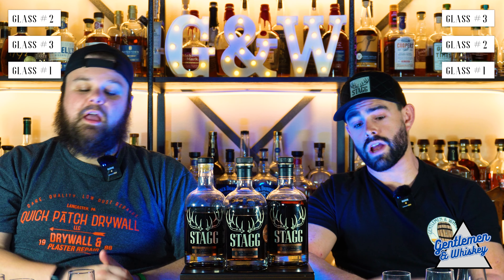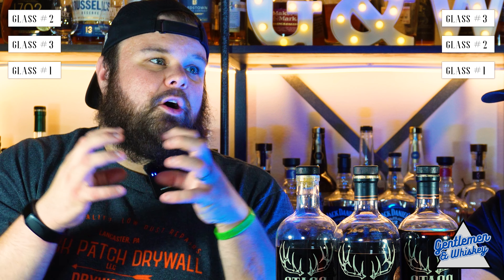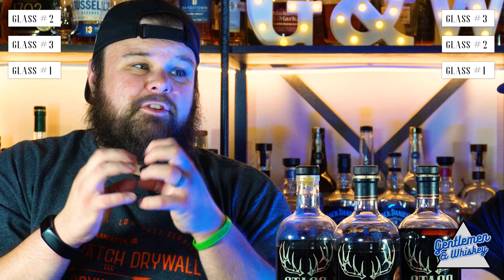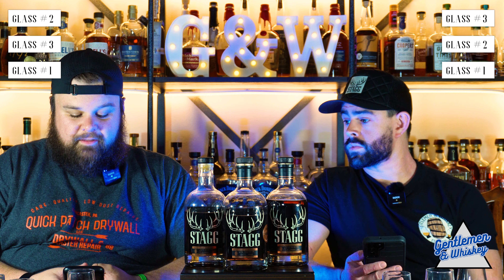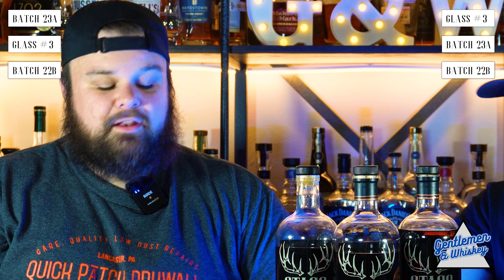I think that one is the 22B. I think two is the store pick. And I think three is 23A. So we both think three is 23A. On a blended versus single barrel whiskey, blended tends to have more rounded flavors, and single barrels tend to be spikier. The experience with number two was not a whole lot of flavors, but the ones that were there were deep.